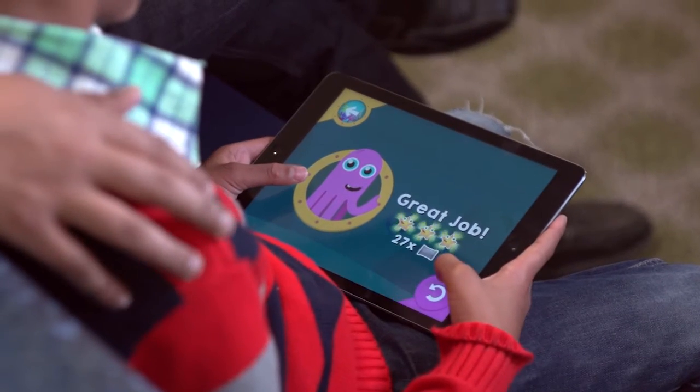We undertook a research study to see the effects of the app and what we found was that we were able to reduce anxiety for the patients by about 40%.